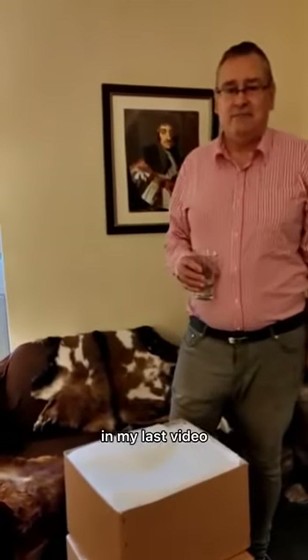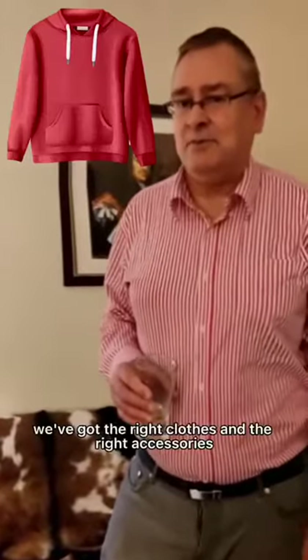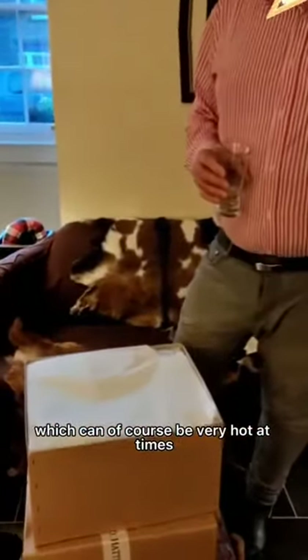Hello again. In my last video I talked about preparations for Sarawak, and even though it's probably not going to be until April that we are there, this is the start of the preparations, because we need to make sure we've got the right clothes and the right accessories for going to a country like Sarawak, which can of course be very hot at times, quite humid, and also a little bit rainy in the monsoon season.